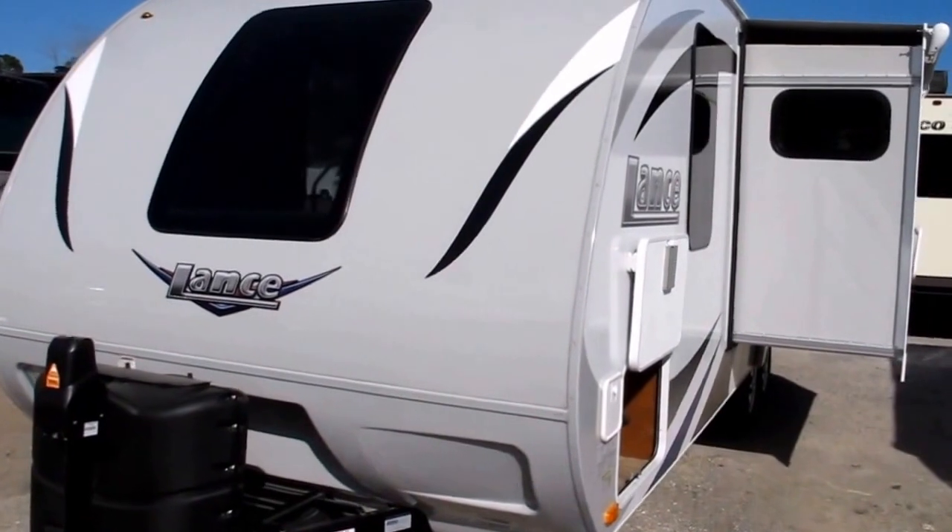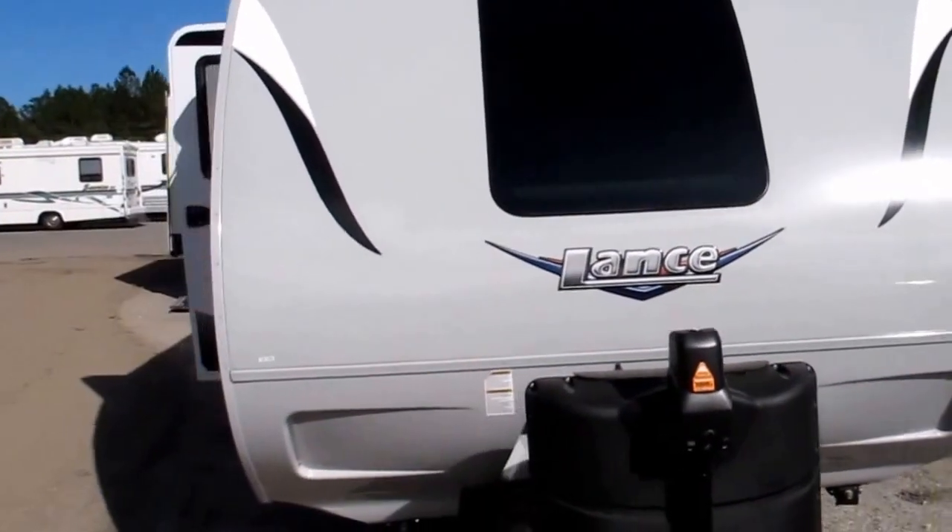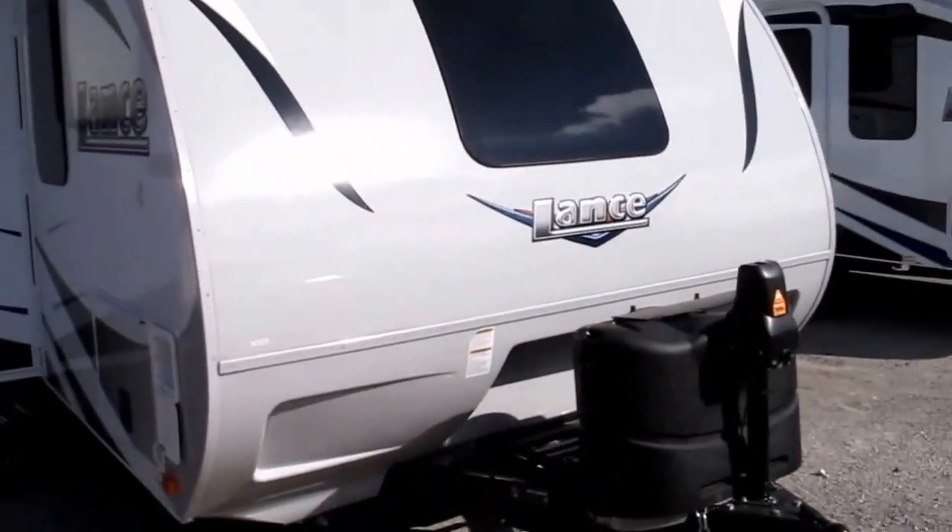Hey folks, Frank from Ocean Grove RV. I want to introduce you to the Lance 2185 Travel Trailer — the only bunkhouse travel trailer that Lance makes, and it is something special.